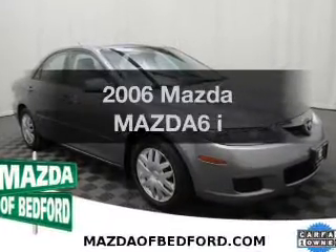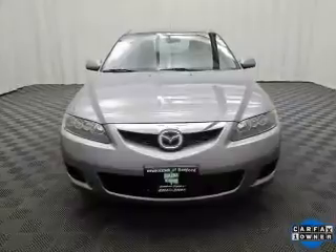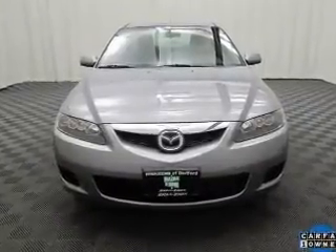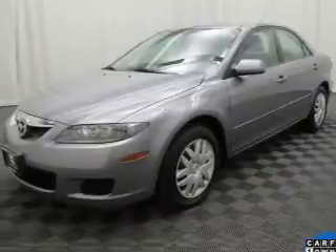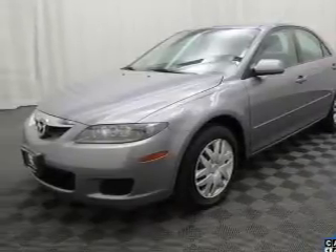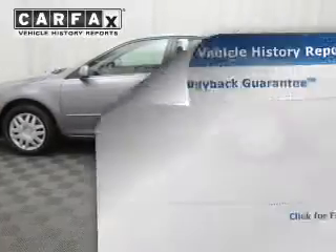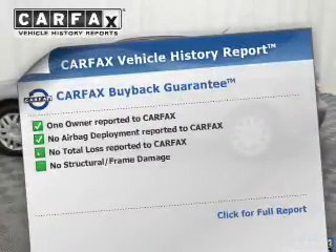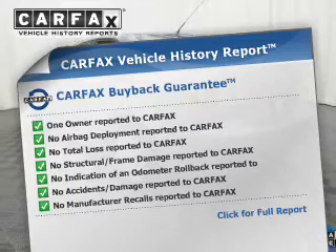Introducing the 2006 Mazda Mazda 6 — this is the set of wheels you've been looking for. The powertrain includes front-wheel drive with an efficient four-cylinder engine connected to a smooth-shifting transmission. The anti-lock braking system will help deliver you safely to your destination. A vehicle history report from Carfax, the most trusted provider of vehicle history information, is offered to provide you with peace of mind.